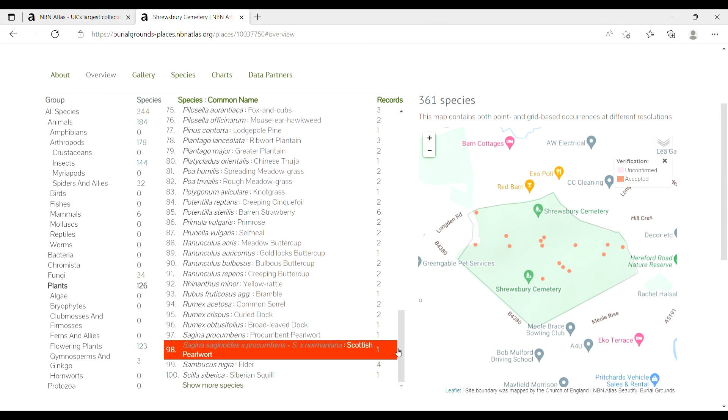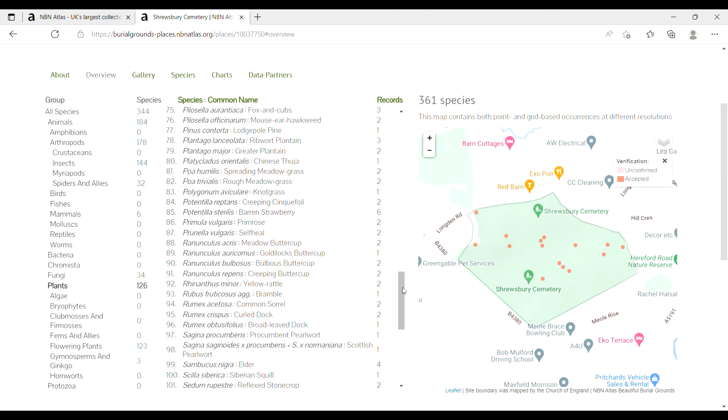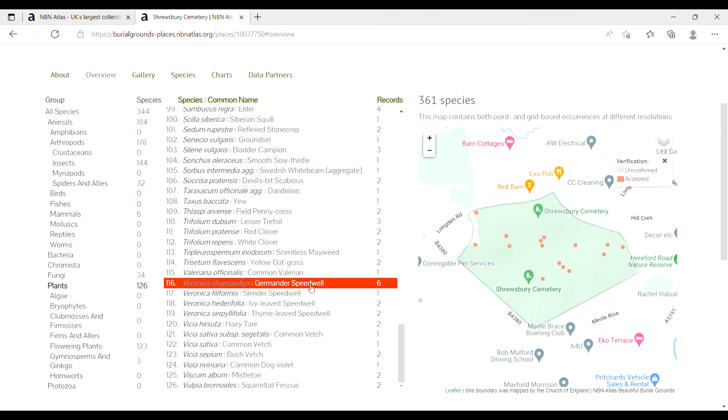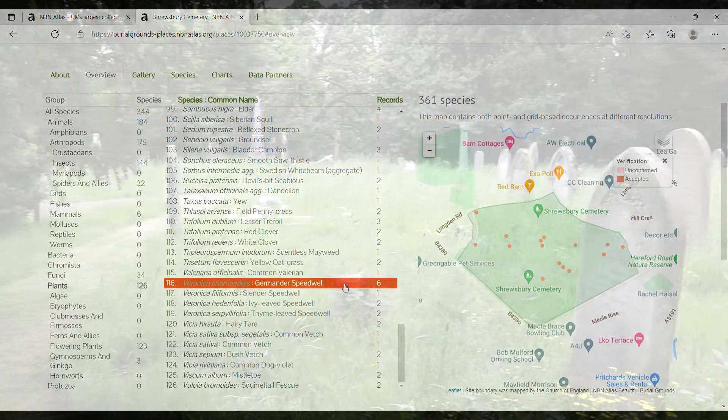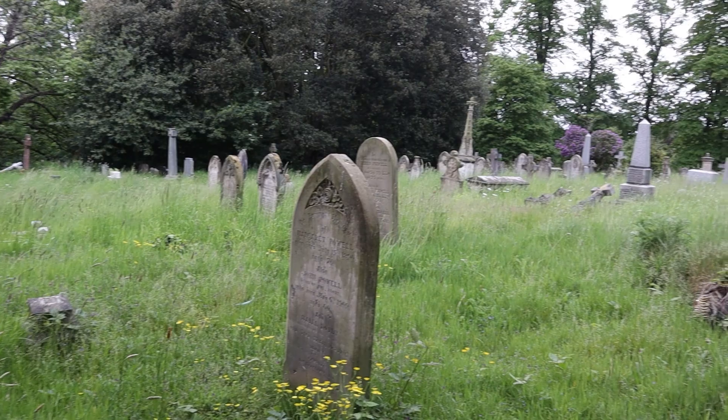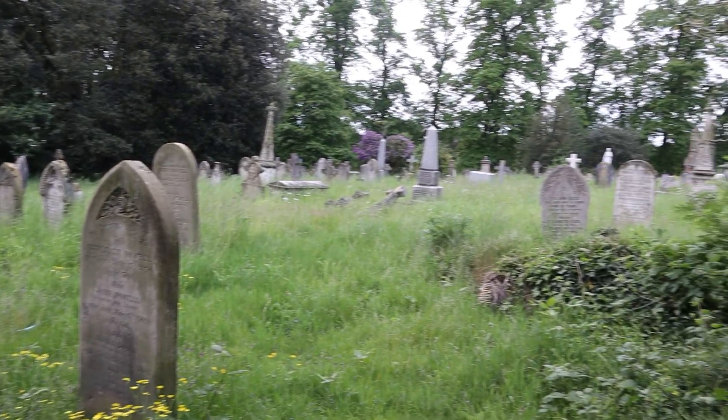Records like this help to increase our knowledge of just how good burial grounds are for wildlife, and which ones contain traditional flowery meadows like this one. They are really helpful in looking after these special sites, so please have a go at recording when you find yourself in a churchyard, chapel yard or cemetery.